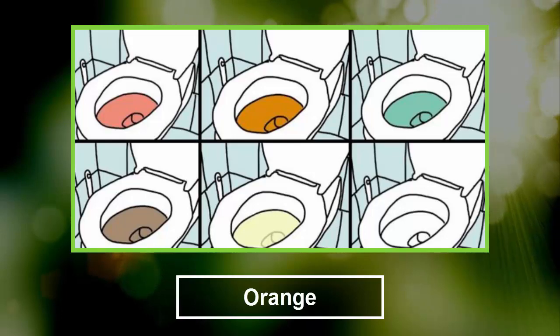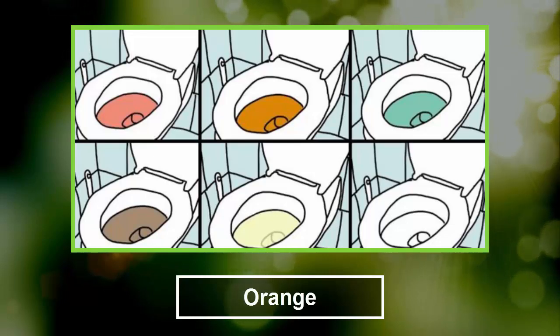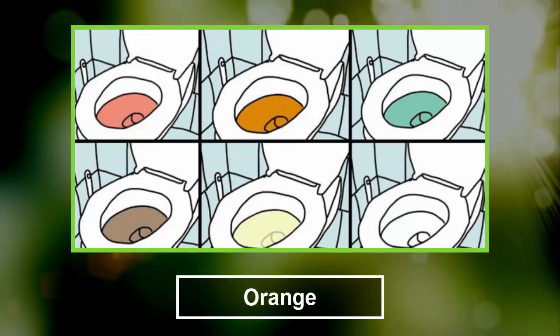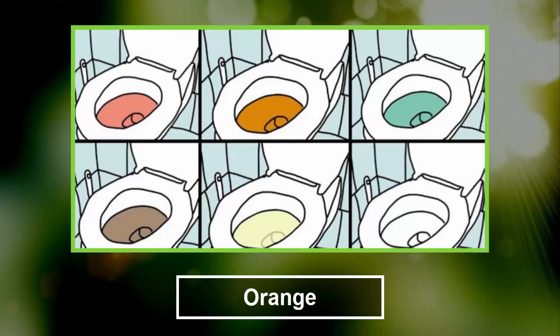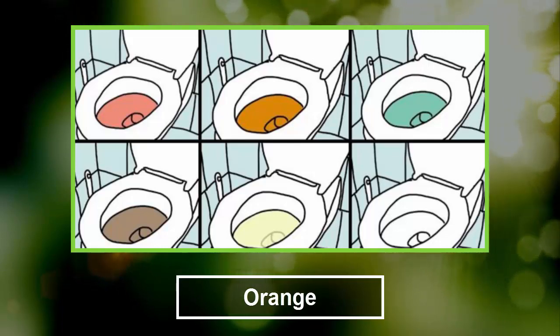3. Orange. Urine that is orange in color can be caused by many different things. You could be experiencing a medical condition connected with the liver or the bile duct. Just check to see if you have light colored stools too, as it might be tied to the same conditions. Also, dehydration can cause a deep orange urine color.